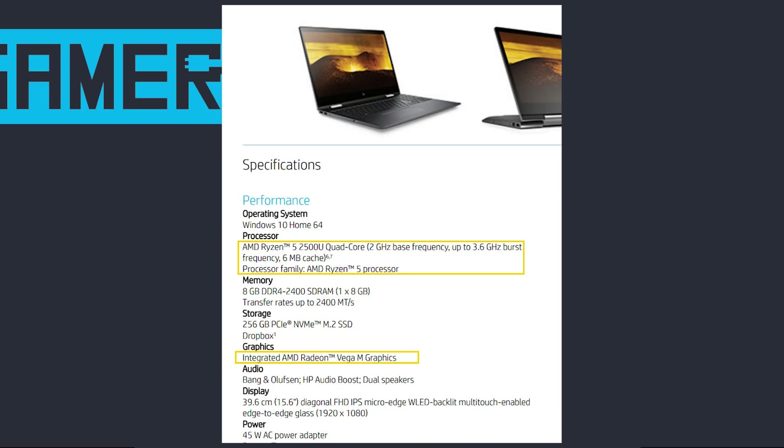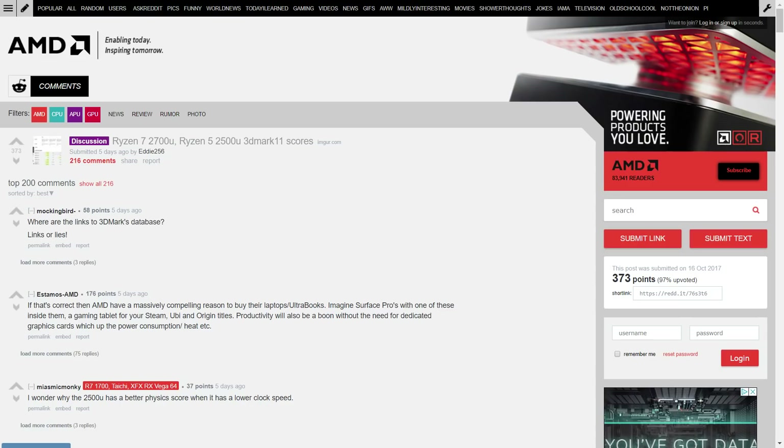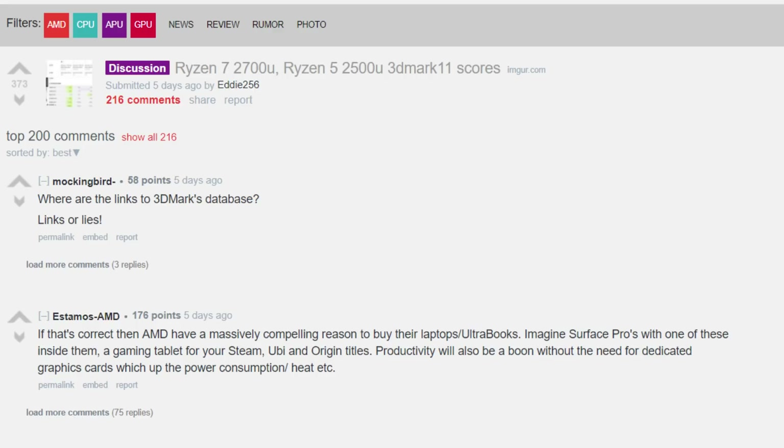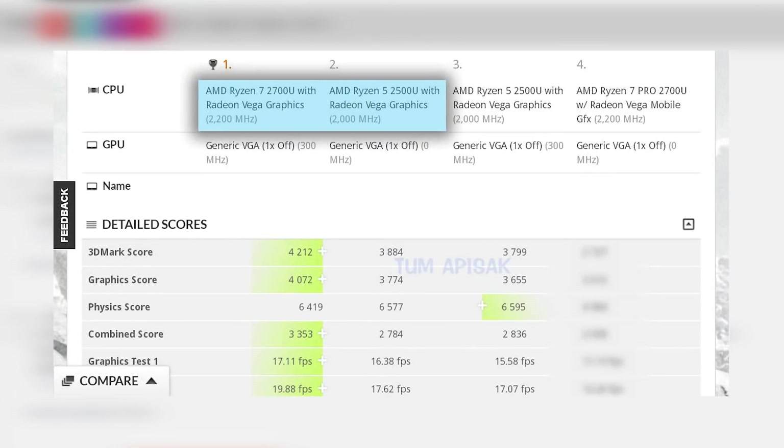Just a few days ago, HP listed their first Raven Ridge powered laptop, and just a day later, some very interesting benchmarks came to light on 3DMark. It included two of AMD's upcoming APUs, which is what we'll be discussing today. The two chips that leaked are the Ryzen 7 2700U and the Ryzen 5 2500U, and the results are promising.